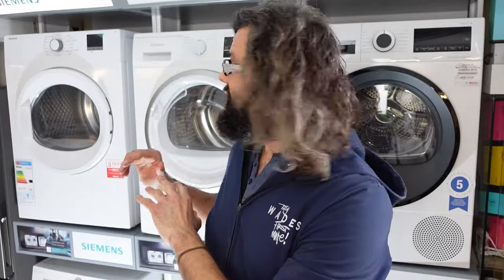To summarize: vented tumble dryers are the most affordable but the least energy efficient. Condenser dryers are more energy efficient than vented, easier to install, and can go almost anywhere as long as they're not in a cold environment, but they are more expensive to buy and maintain. Heat pump tumble dryers are the most energy efficient and can also go pretty much anywhere, but they are more expensive to buy upfront and will take longer to dry your clothes. If energy efficiency is your top priority, go for a heat pump — it will keep monthly bills much lower, though the initial cost is higher than the condenser or vented.